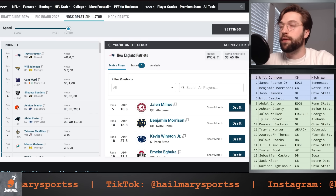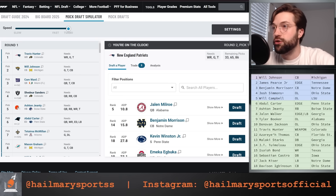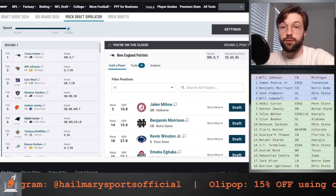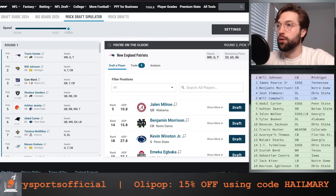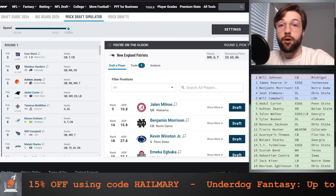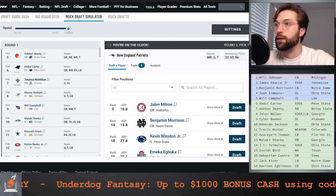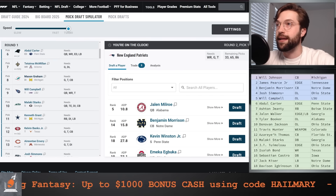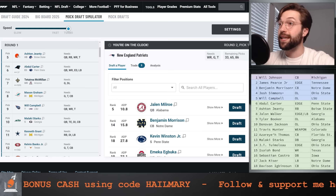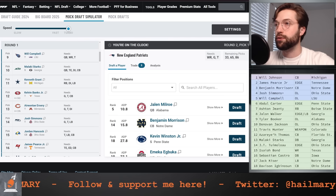First off, we have the New York Giants moving up with New Orleans to get their quarterback of the future. Then the Raiders also made a small jump up. The Raiders and Panthers ended up having a pretty heavy pick switch, which resulted in Shedeur Sanders going to Vegas. I got some heat for Ashton Gentry at pick five. Carolina moved back and ended up getting Abdul Carter, but they did make a move at the end of the first. Same thing with the Saints — both teams that moved back at the beginning moved up as well at the end.